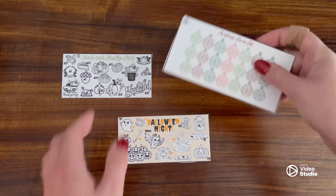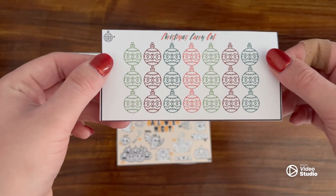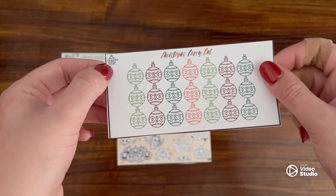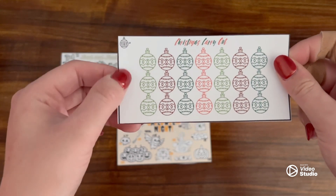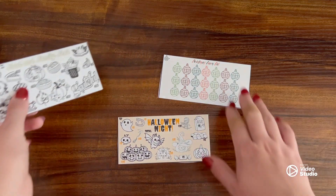I have a new Christmas one — it's called Christmas Carry Out. It's a bunch of ornaments and you can decide how much each ornament is worth. That would be fun. I would do that one here soon.